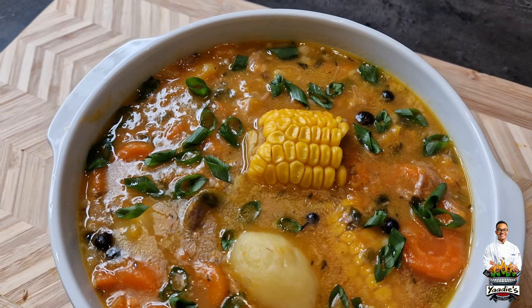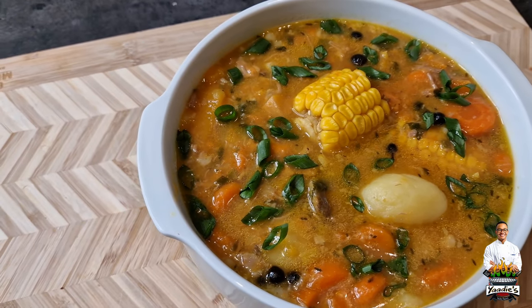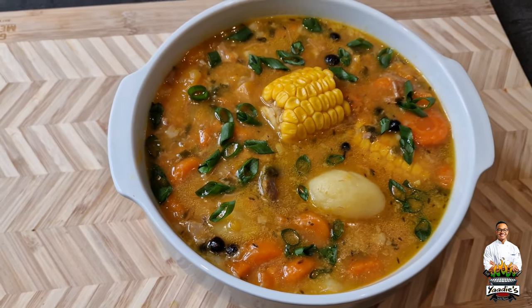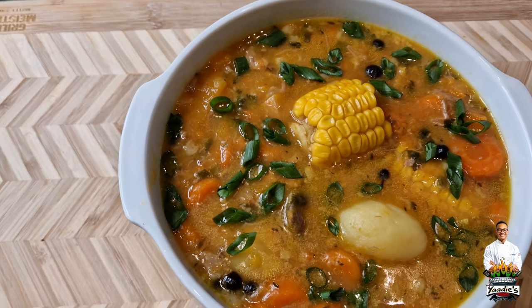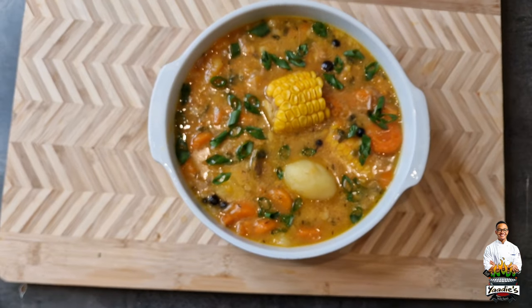I hope you guys like it, and feel free to modify it however you want. If you have any questions, feel free to reach out. I'm going to start posting a lot more soup dishes because as I said, we don't only eat jerk chicken in Jamaica. Stay tuned for more. Bless up everybody.